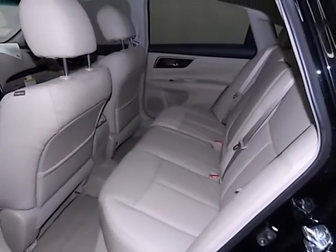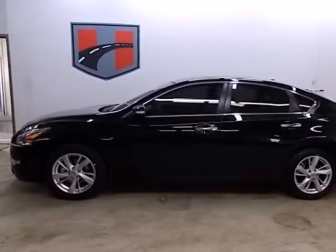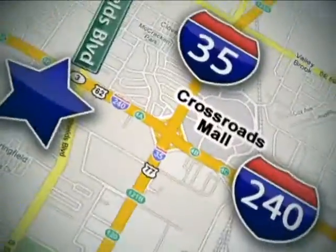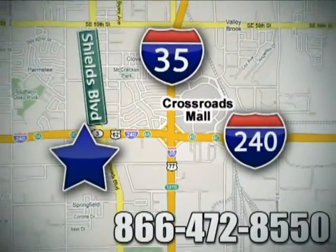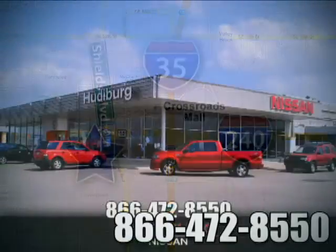Make this spacious Altima yours today. It's begging for you to come take a test drive. Call or stop in today. We are conveniently located one block west of I-35 on I-240 and Shields in Oklahoma City.